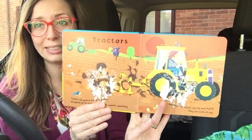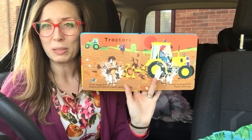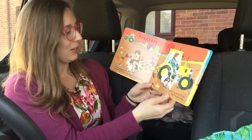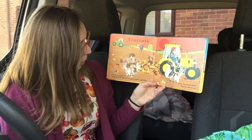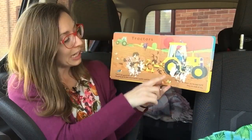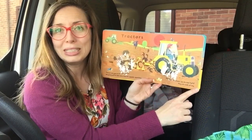Now I'm sorry kids, this book got stuck together — I think a little bit of juice maybe stuck the pages together — so you can't see the picture that well, but this is tractors. Tractors are good at pull pull pulling. Ploughing up the field with the squelch squelch squelching. Round go the wheels. See the mud flying. They can work all day.